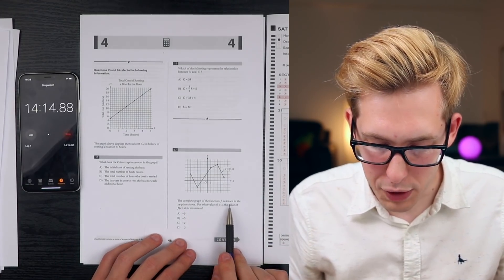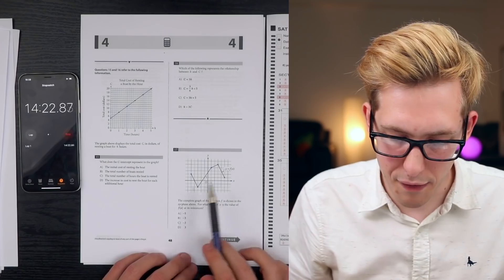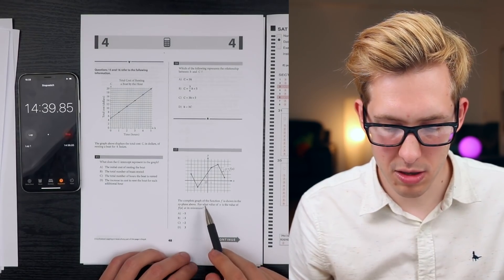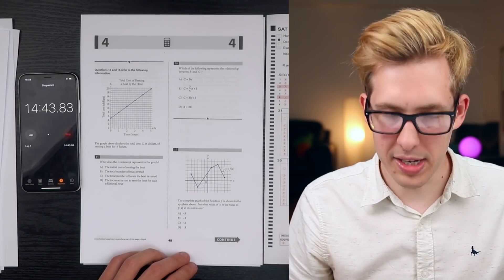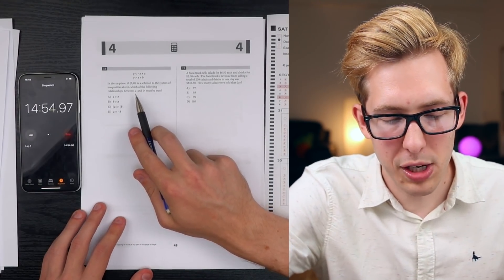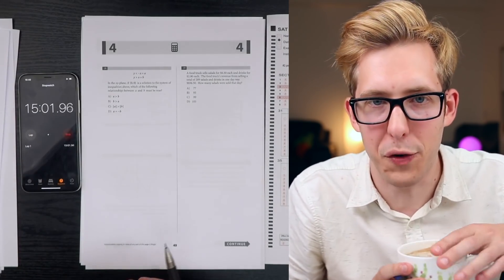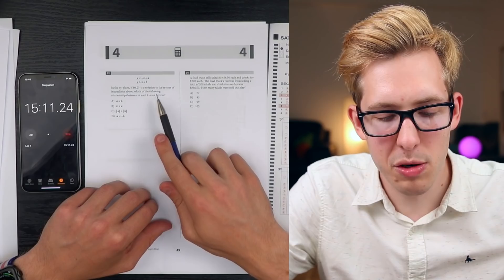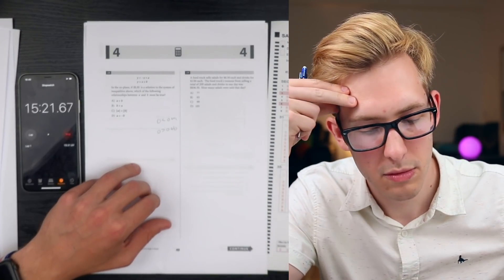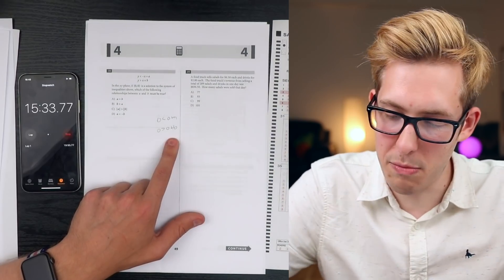The complete graph of function F is shown in the XY plane. For what value of X is F of X at its minimum? Looking at the graph, the minimum appears to be at x equals negative 3 - that's B. In the XY plane, if the origin (0,0) is a solution to the system of inequalities above, which of the following relationships between A and B must be true? Plugging in (0,0): 0 is less than 0 plus A means A is positive; 0 is greater than 0 plus B means B is negative. So A is greater than B - answer A.